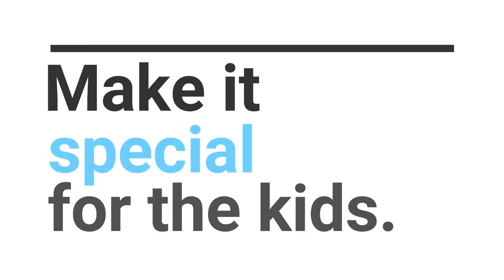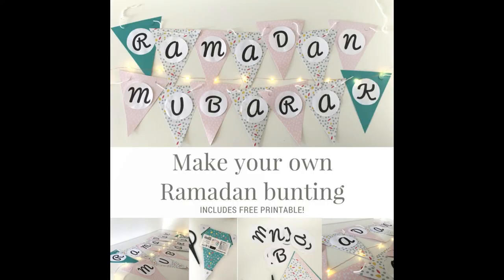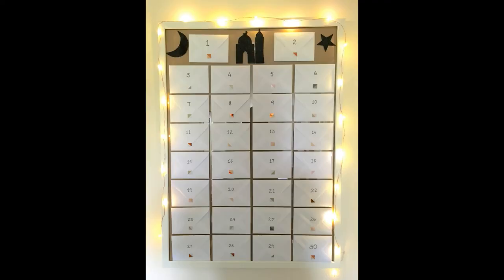Make it special for the kids. I recently published two posts — one on how to create a Ramadan good deed calendar for your child, and one on how to create your own Ramadan Mubarak bunting to put up at home. I'll leave links to both posts below. I'm really looking forward to using our good deed calendar this year — the kids are a little older now and can really get into it.